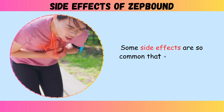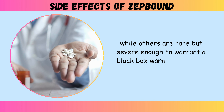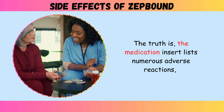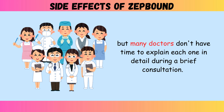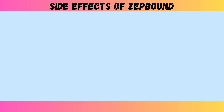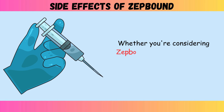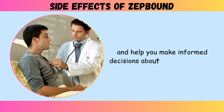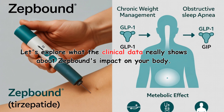Some side effects are so common that nearly one in three users experience them, while others are rare but severe enough to warrant a black box warning from the FDA. The medication insert lists numerous adverse reactions, but many doctors don't have time to explain each one in detail during a brief consultation. Today, we're breaking down the nine most important side effects you absolutely must understand before taking your first dose. Whether you're considering ZepBound or already using it, this information could protect your health and help you make informed decisions about your treatment. Let's explore what the clinical data really shows about ZepBound's impact on your body.